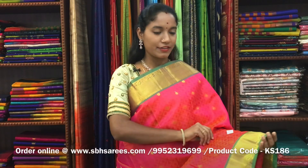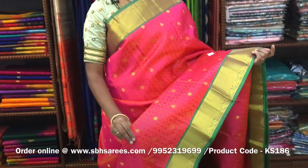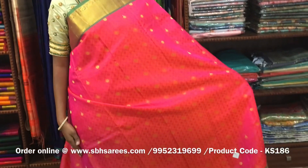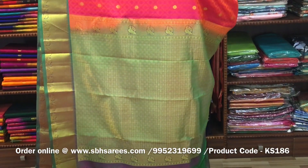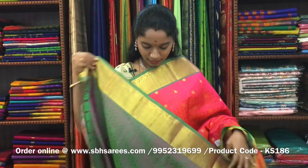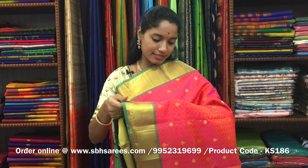This is a Kanjivaram silk saree with orangeish pink and dual-shaded green combination. In this, we have a traditional zari woven border on both sides of the saree. On the entire body, we have a self-imposed pattern along with zari woven buttas, with a zari rich pallu in dual-shaded green color and a dual-shaded green blouse. The price of the saree is ₹7200 and the product code is KS186.